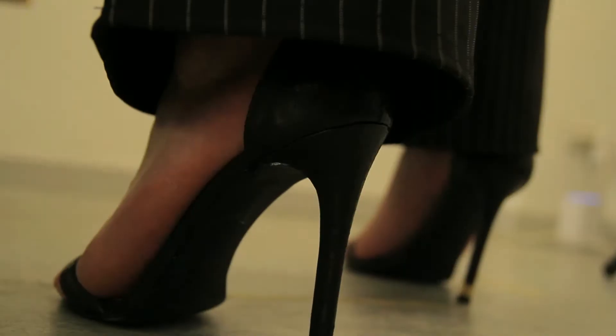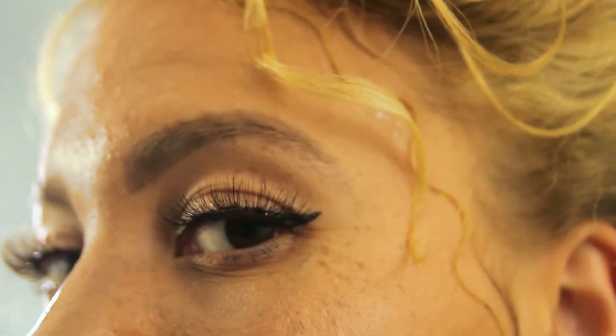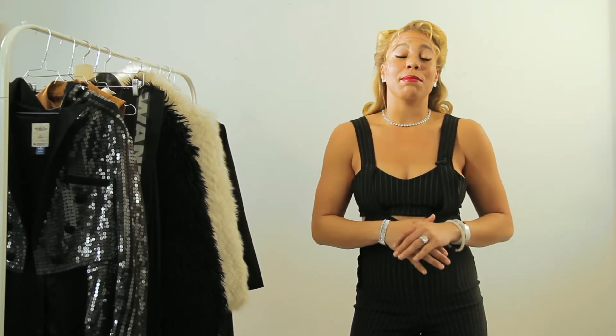Hi everybody! Welcome to Didi Money Oxygen, Straight Out Front and Personal. This week we're going to talk about how to dress like a boss. One of my specialties is to dress like a boss — it makes me feel confident as a woman and it makes me feel sexy. So I'm going to show you guys some of my own pieces from my own wardrobe that I use to boss things up.